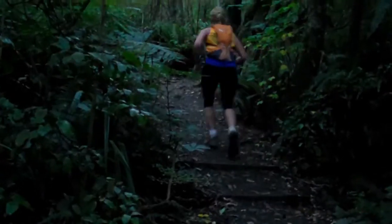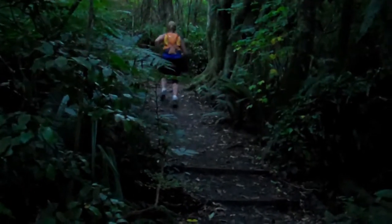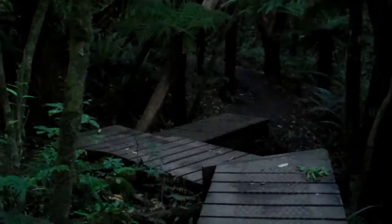Once you get under the forest canopy, things can get a little darker. But rest assured, the track is well defined and easy to follow.